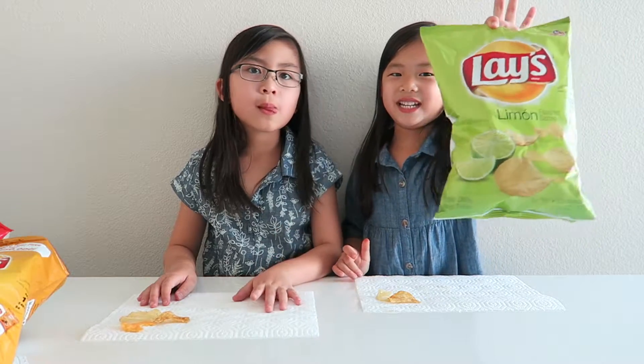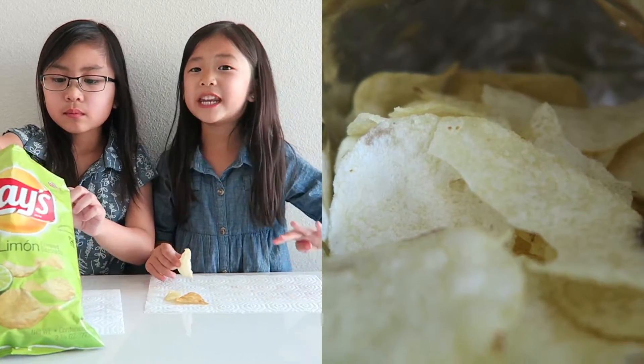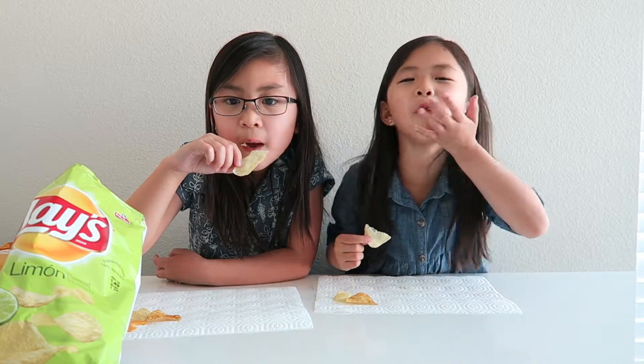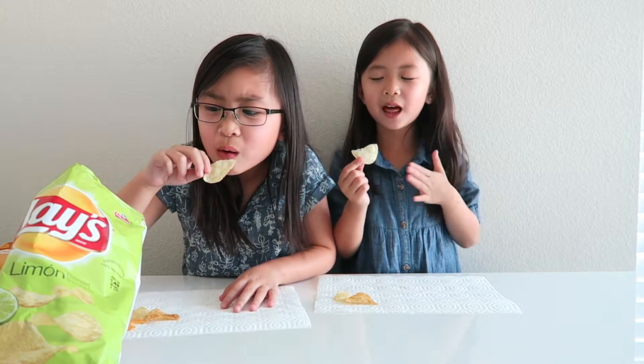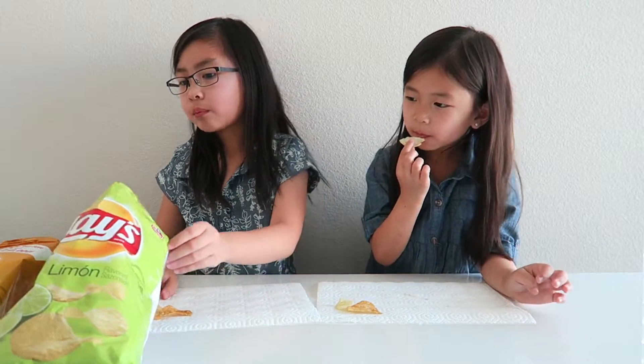Okay, next one is the last one — lemon. I'm going to get a big one. It smells nasty! That smells good. One, two, three — oh my god! Super sour. It's super good, super good and super sour. So sour! I knew it was sour. Maybe three thumbs up — I don't have three hands. So three thumbs up. I'm going to do two thumbs up.